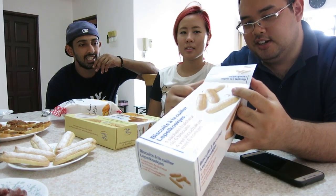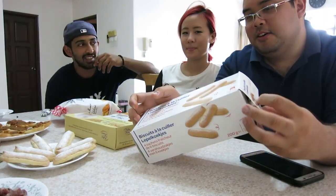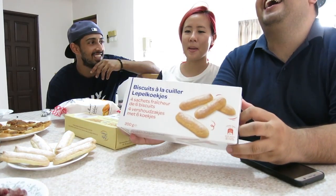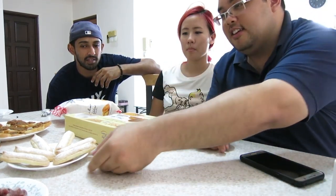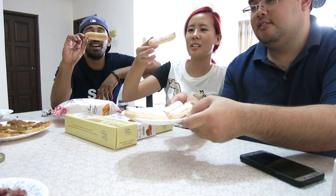Going to try out some French food which Cheryl has graciously brought back from France. We have — what's this Cheryl? I don't know, don't expect me to pronounce it. So this is a bunch of biscuits which we have opened up. It's like basically a sugar-coated biscuit cake thingy.